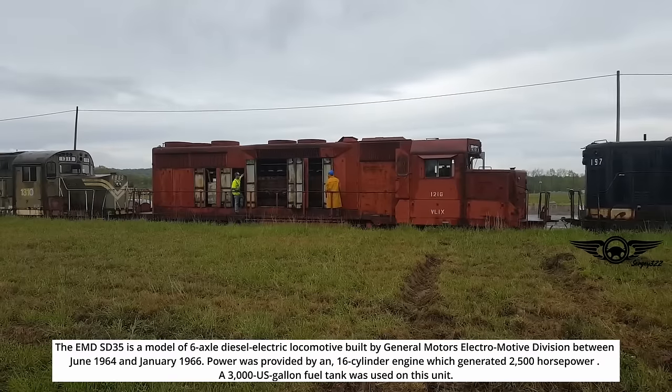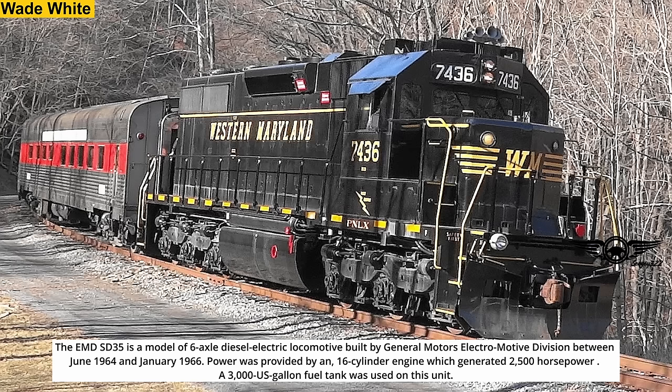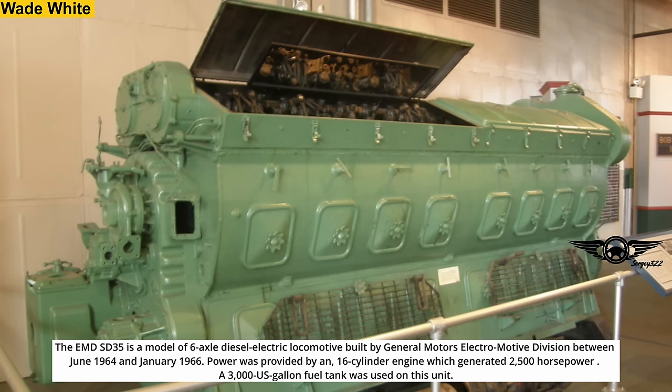The EMD SD35 is a model of six-axle diesel-electric locomotive built by General Motors Electromotive Division between June 1964 and January 1966. Power was provided by a 16-cylinder engine which generated 2,500 horsepower. A 3,000-gallon fuel tank was used on this unit. First cold start after years.